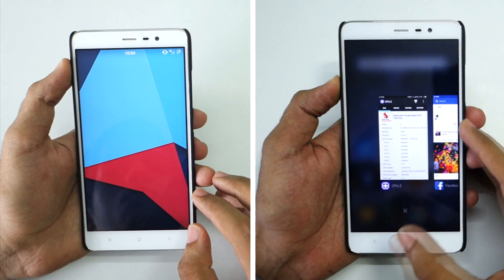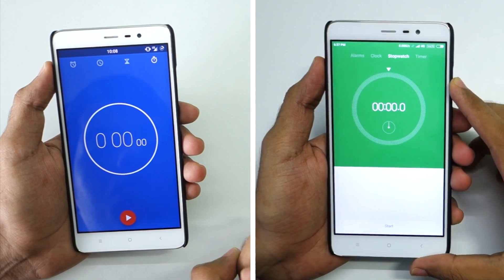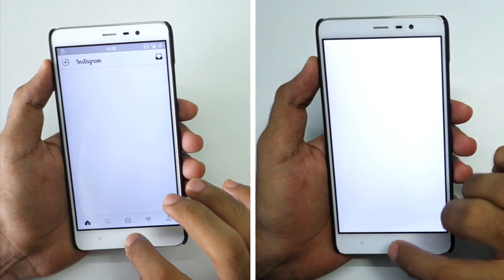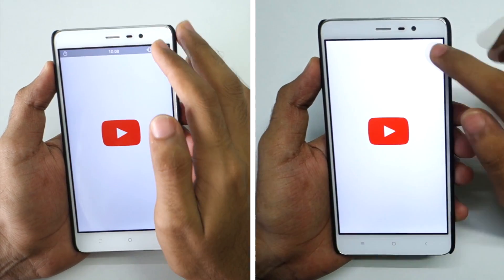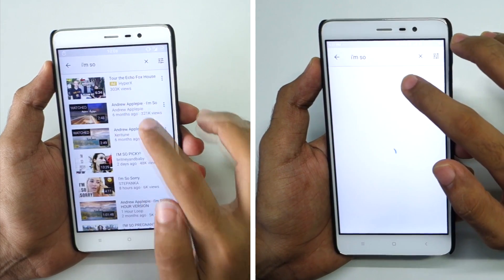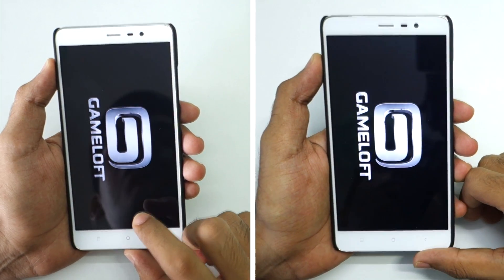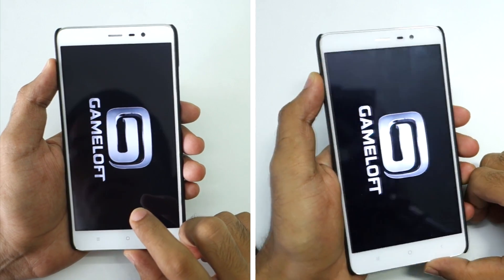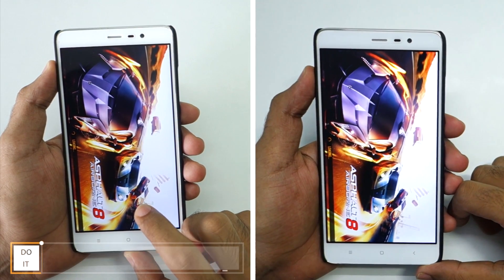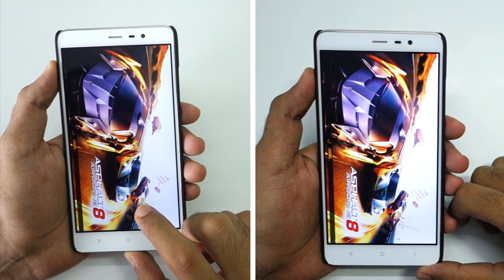Let's start our speed test now. First of all we have the Twitter application — oh my god, CyanogenMod 13 seems to be a little bit faster compared to MIUI 7 on the first few applications. The YouTube video was opened faster on CyanogenMod 13, and now Asphalt 8 is being loaded on both CyanogenMod 13 and MIUI 7. CyanogenMod 13 already has the lead so it should open the Asphalt 8 game faster.